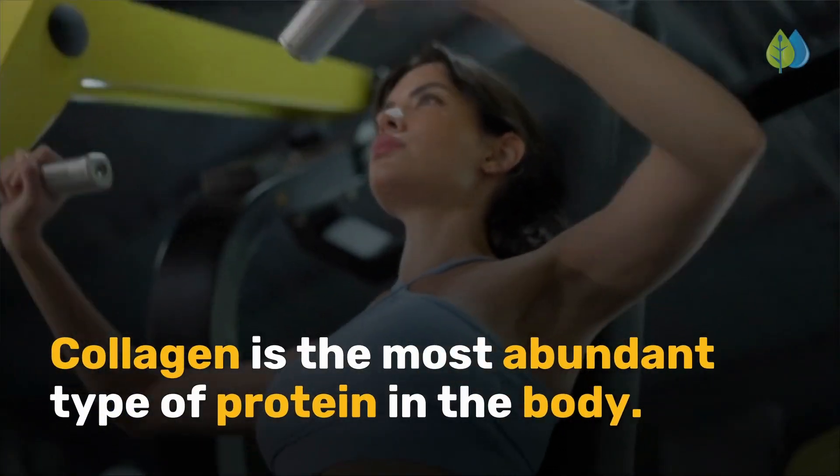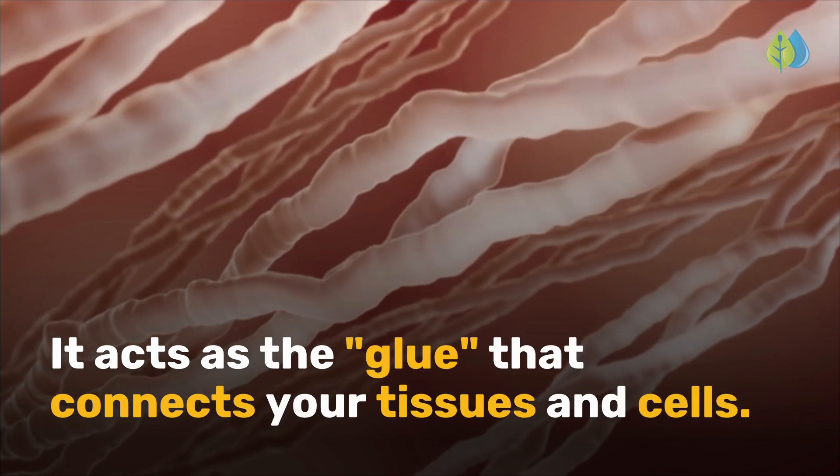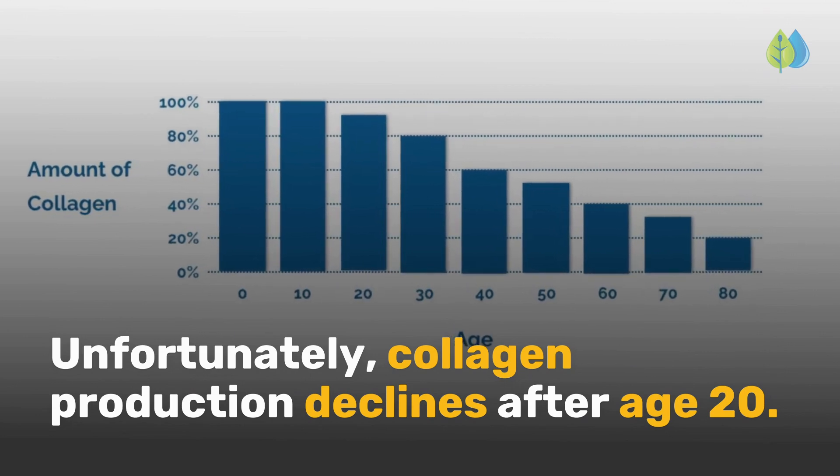Collagen is the most abundant type of protein in the body. It acts as the glue that connects your tissues and cells. Unfortunately, collagen production declines after age 20.